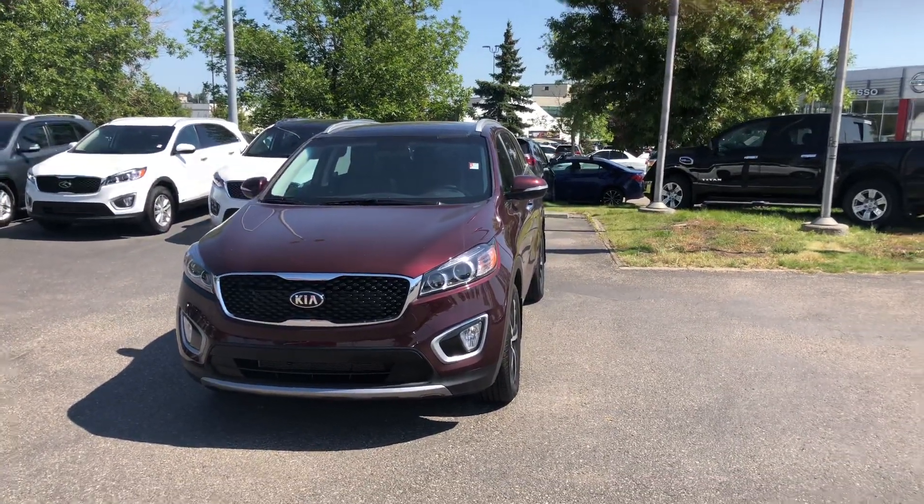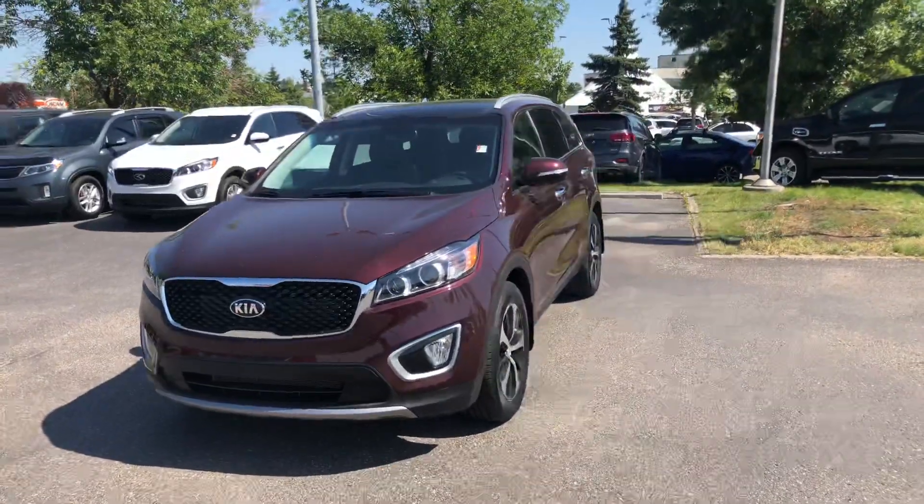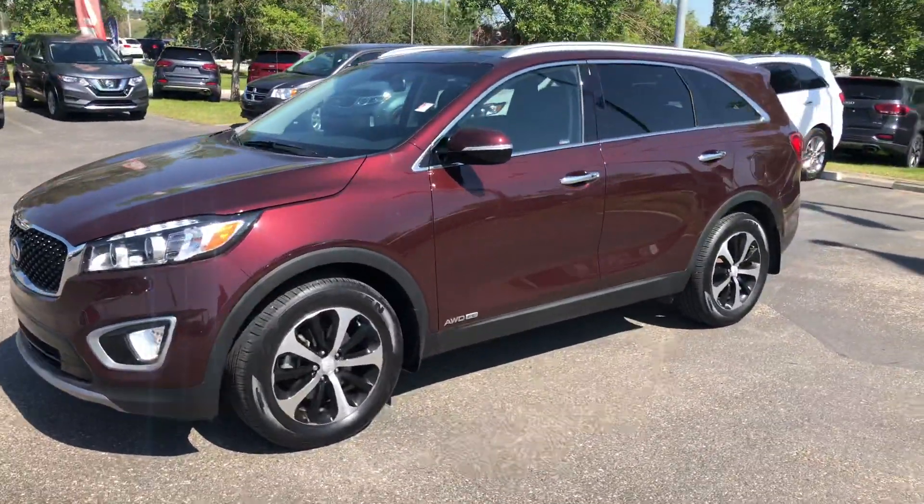Hey guys, good afternoon. This is Darren at Straight Line Kia in the Calgary Auto Mall. Today we are showcasing a 2018 Kia Sorento EX.